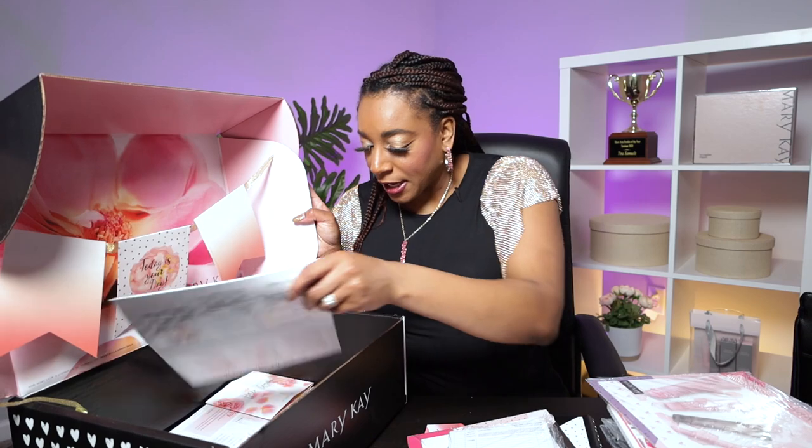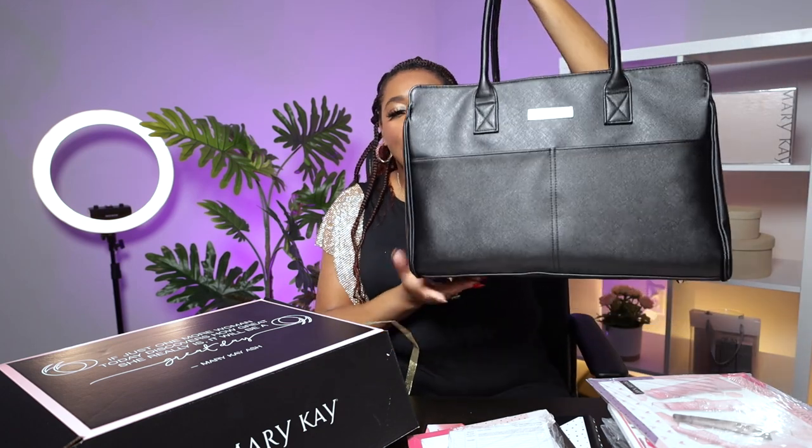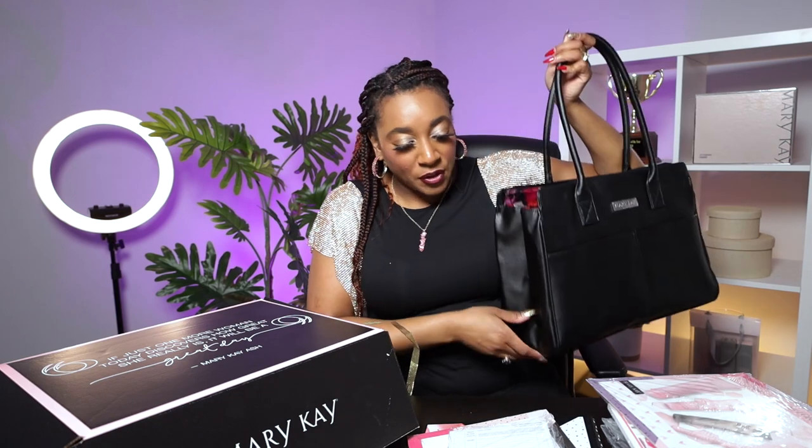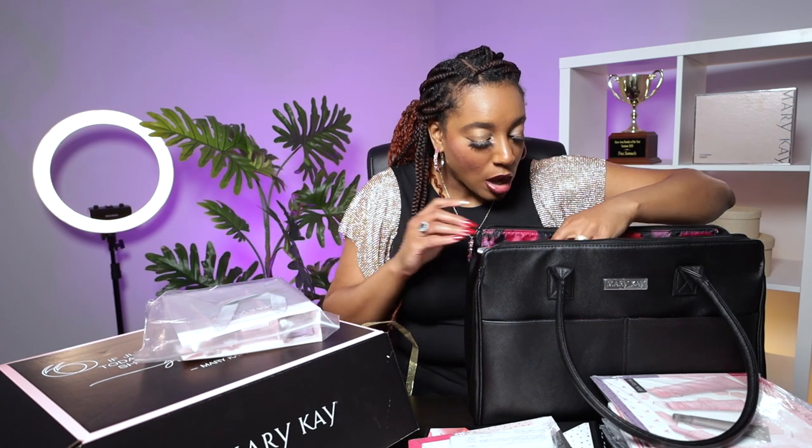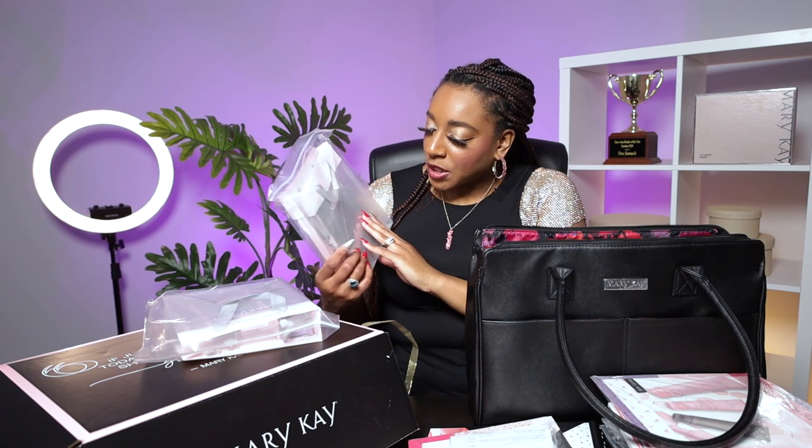You do get over $400 worth of products in this box. You also get this beautiful bag filled with products for you to get started right away letting people try these wonderful products. You get one full TimeWise 3D Miracle Set in combination oily. You also get another full TimeWise 3D Miracle Set — minus the eye cream — in normal to dry. So you do get one eye cream, but two of everything else: the cleansers, the day creams, the night creams, all in both formulas — combination oily and normal to dry. You also get an eye makeup remover.